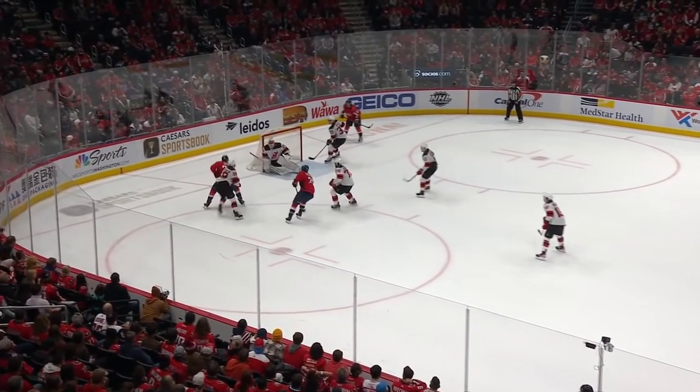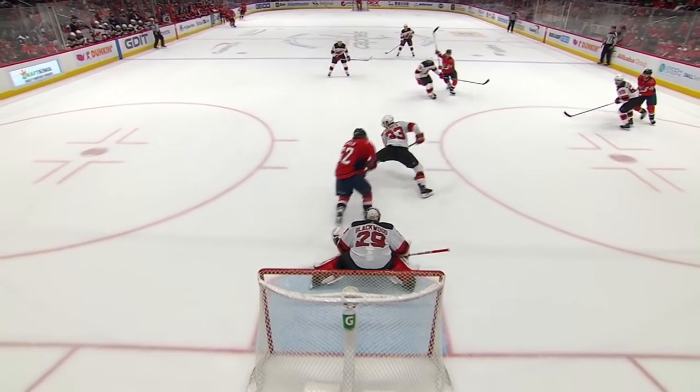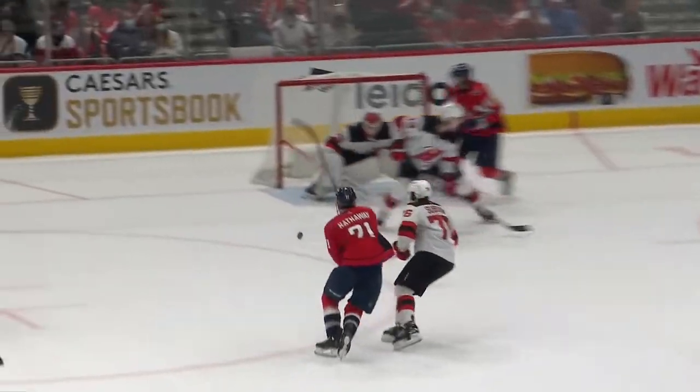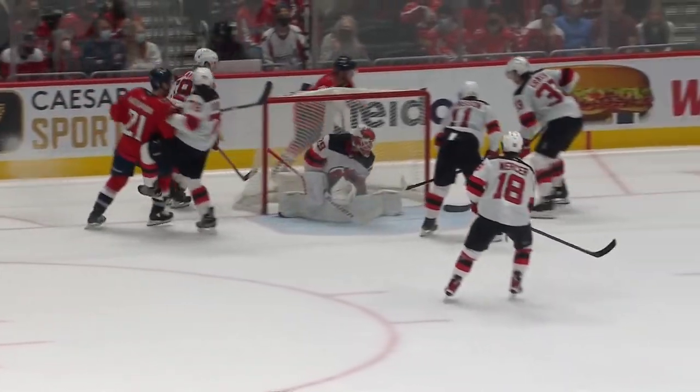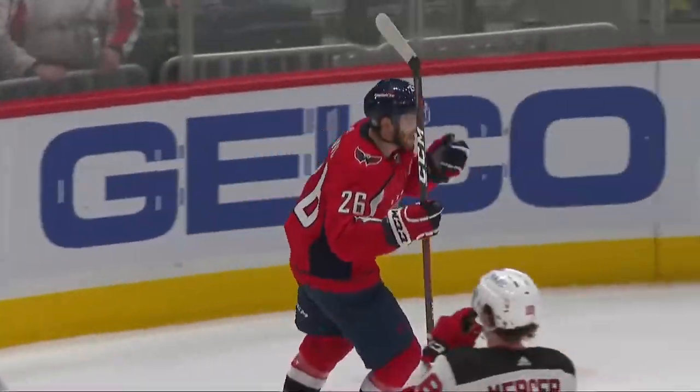Hathaway to the front block. Rebound's loose. Down! Score! Nick Dowd! Just about looked like a double whack at the puck by Nick Dowd. Hathaway throws it at the net, hits the defenseman, and there's the double tap — backhand, forehand, and he hits it right out of midair.